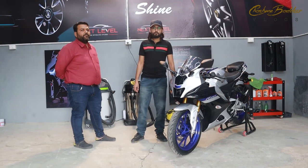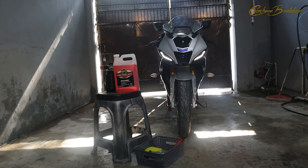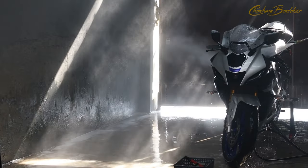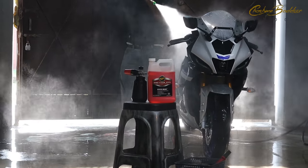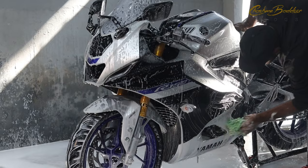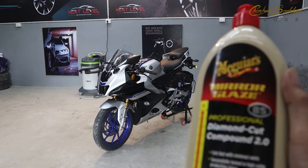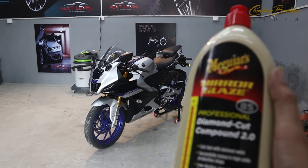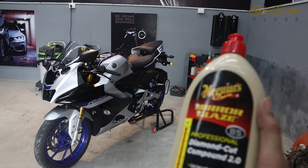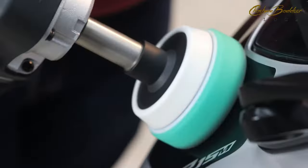So Himanshu Ji has provided us a lot of useful information. We are going to start the ceramic process now. The first step is washing the bike, and we are going to start the compounding process next. The first step of washing is completed and the next step is compounding.